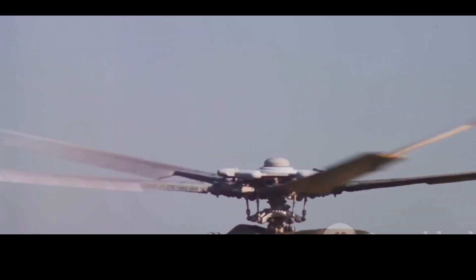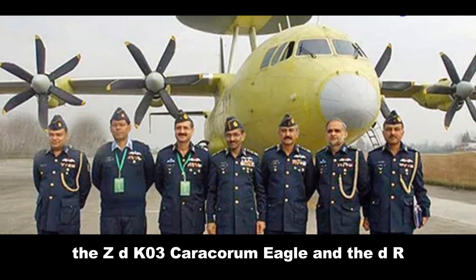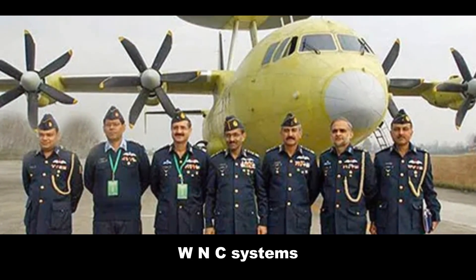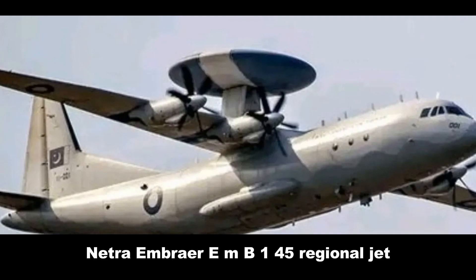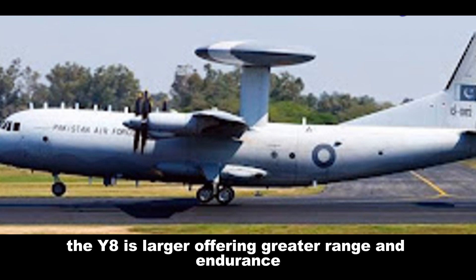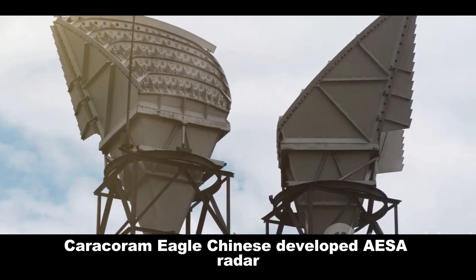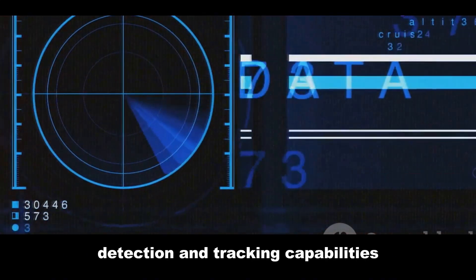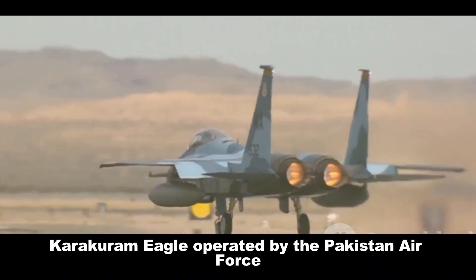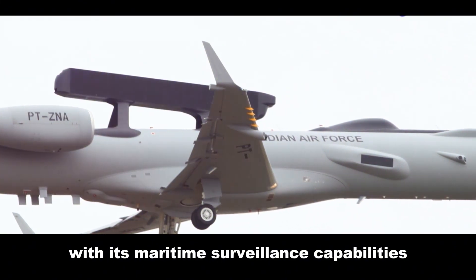Comparing the two systems: the Karakoram Eagle uses the Shaanxi Y-8 transport aircraft platform, while the Netra uses the Embraer EMB-145 regional jet. The Y-8 is larger, offering greater range and endurance, while the EMB-145 is faster and more fuel efficient. Both aircraft carry advanced AESA radars — the Karakoram Eagle's developed by Chinese companies, the Netra's developed indigenously. The Netra has an edge in naval operations with its maritime surveillance capabilities.